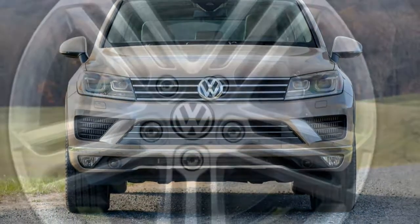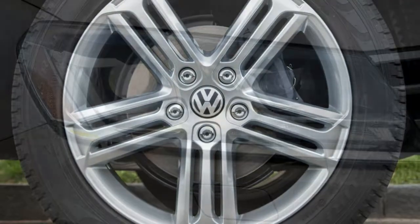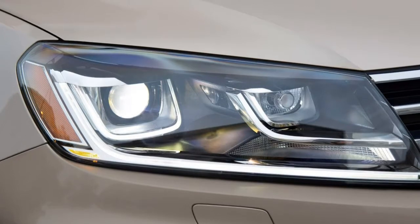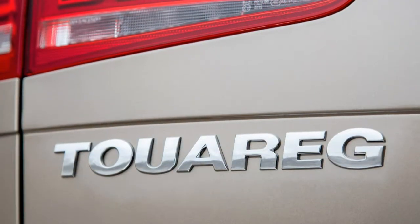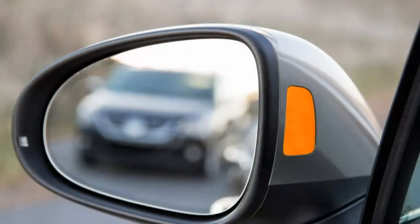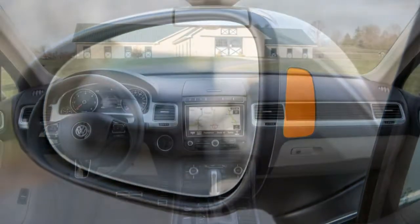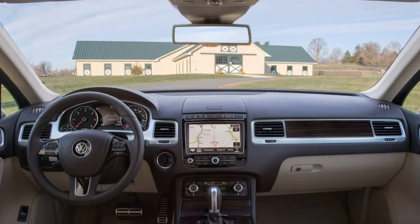Inside, you'll find dual-zone automatic climate control, heated 8-way power front seats, a heated tilt and telescoping steering wheel, premium vinyl upholstery, 60/40 split-folding rear seats, an auto-dimming rearview mirror, Bluetooth phone and audio connectivity, an 8-inch touchscreen interface, a navigation system, and an 8-speaker sound system with HD and satellite radio.